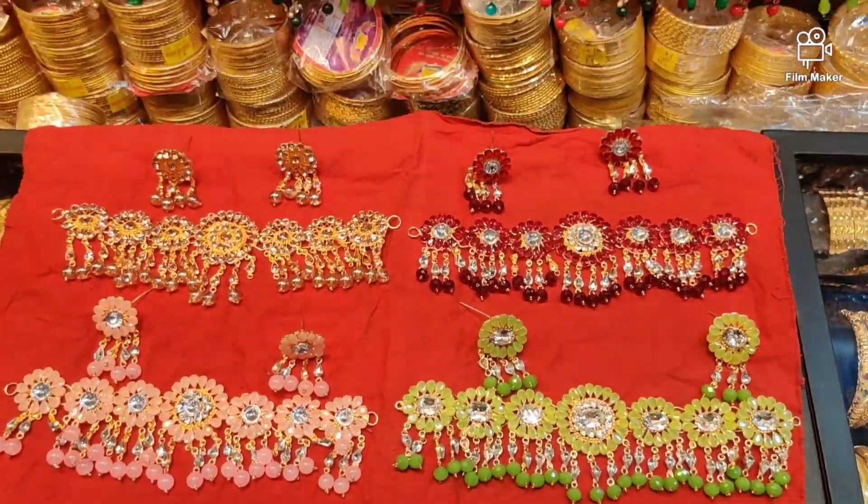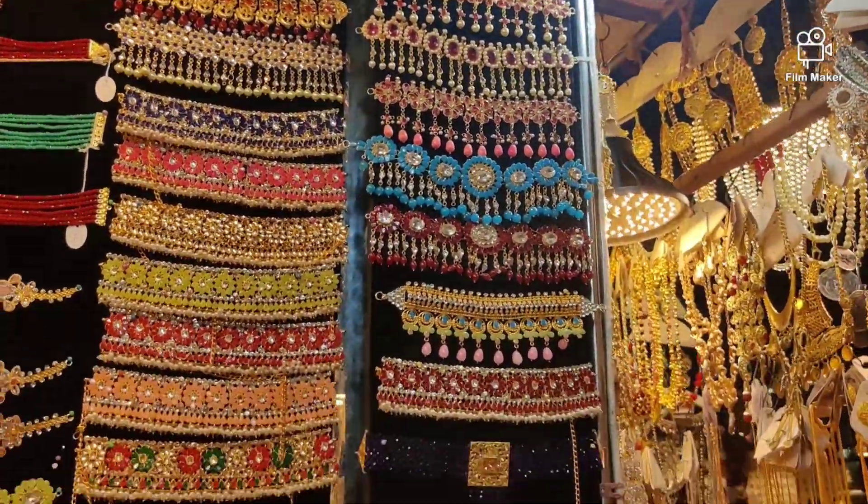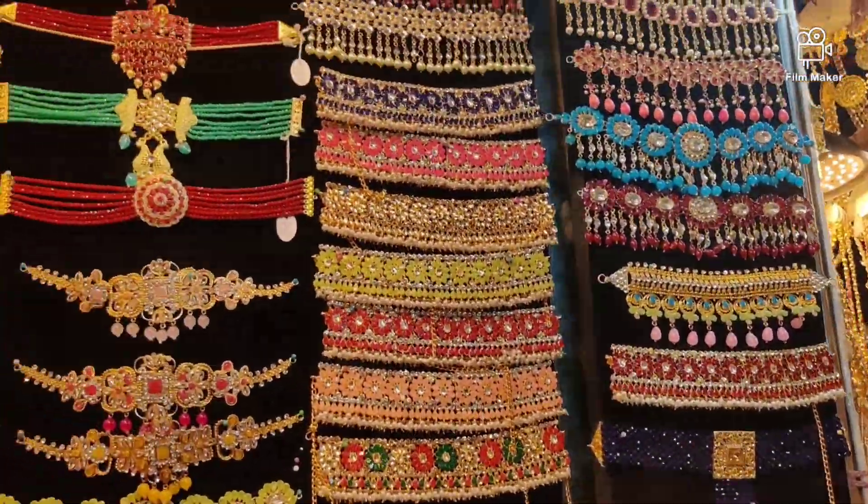Hello, welcome back to my channel Tamaj Vidi. Today we will see some choker collection. There is a lot of choker collection.